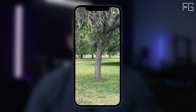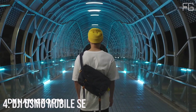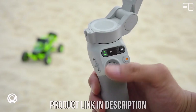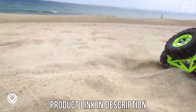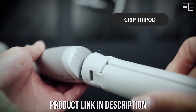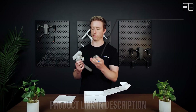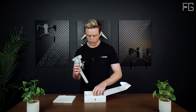The Zhiyun Smooth Q3 gimbal is a versatile tool that elevates your smartphone videography to new heights, with innovative features, intuitive controls, and wide compatibility. Number 4: DJI Osmo Mobile SE Gimbal. In the fast-paced world of smartphone videography, the DJI Osmo Mobile SE stands out as a game-changer, offering unparalleled stability for smooth, professional-grade footage on the go. Compact, portable, and effortlessly foldable, its magnetic clamp feature lets you snap your smartphone in and out with ease, ensuring you never miss a shot.